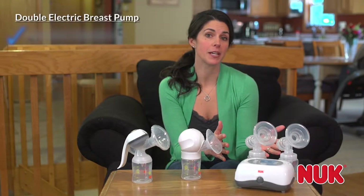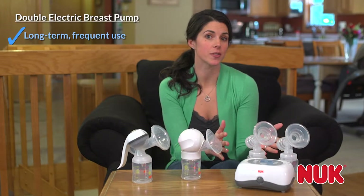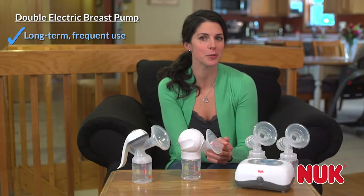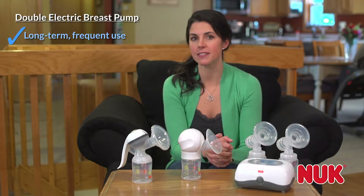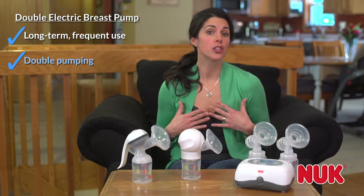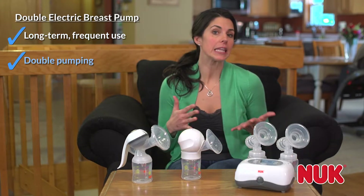A double electric pump is best for long-term frequent use. It's a workhorse designed to be used multiple times per day over many months. It allows you to pump both breasts at the same time so that you can express more milk in less time than using a single electric or a manual pump.